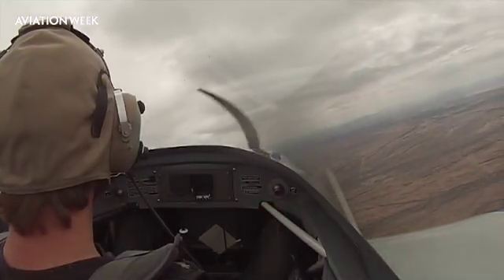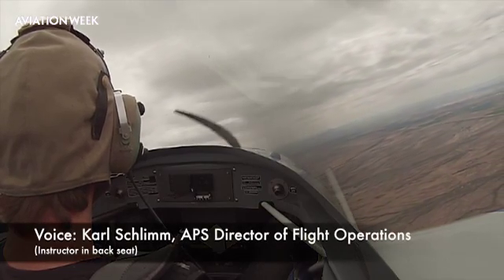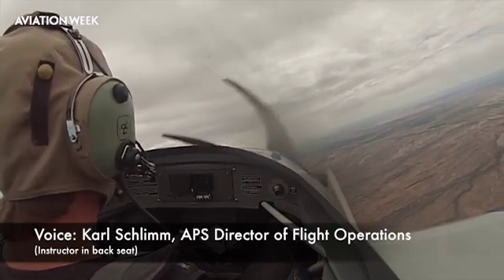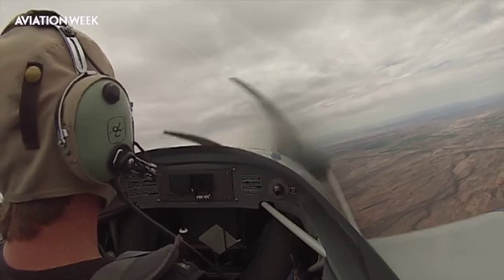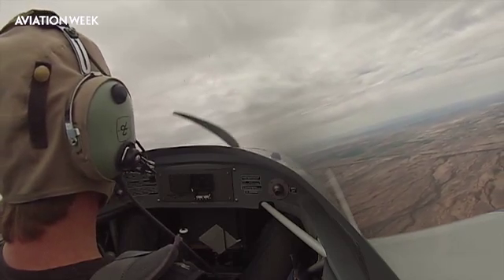This is how we get our clients to execute our all-attitude upset recovery strategy: push, power, rudder, roll, climb — or stabilize, depending on the client's intentions. Climb could be level or could be descent. But remember, it's just a strategy. It's going to be applied a little bit differently depending on whether we're in a stall, a nose-high upset, or a nose-low upset.